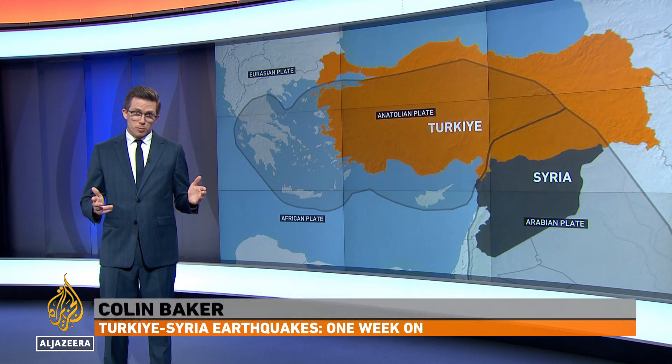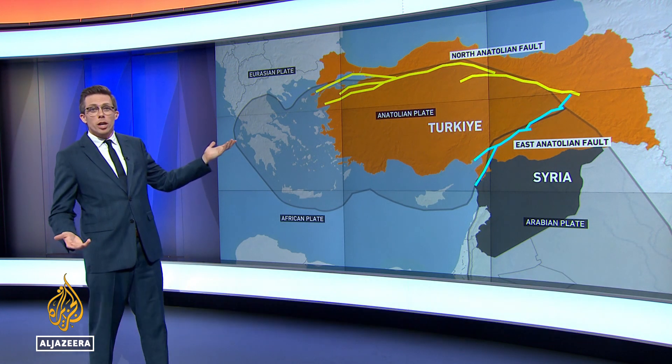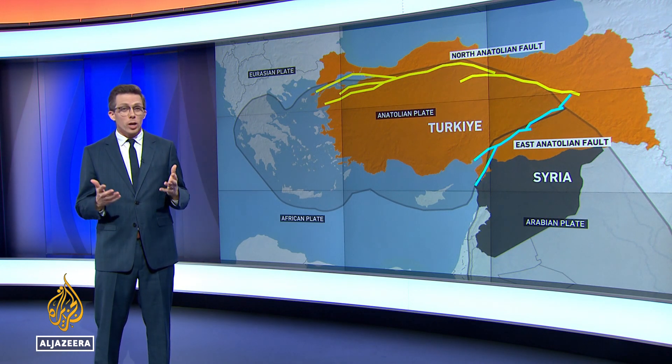The tectonic plate under Turkey is in constant motion. Its faults are mapped, but they're deep underground, and it's not known where they might rupture next. So right now, earthquake scientists are examining four new data sources to model what happened.